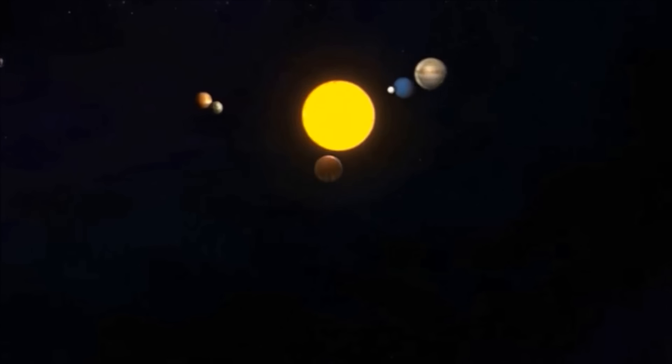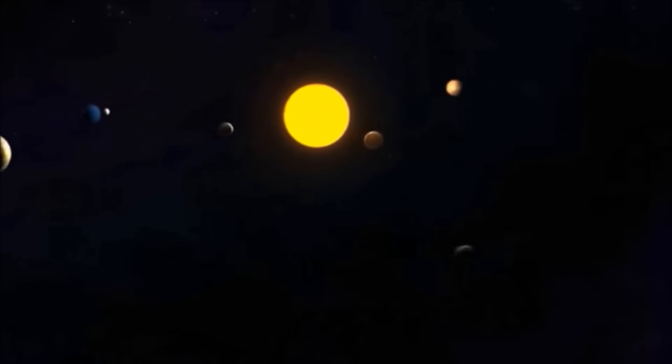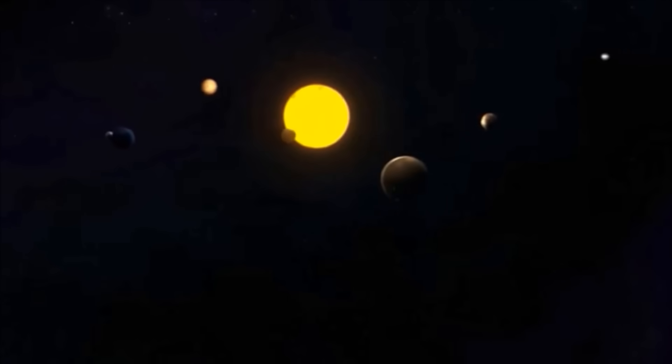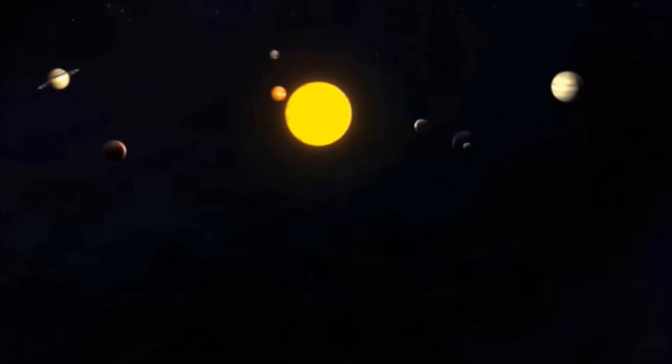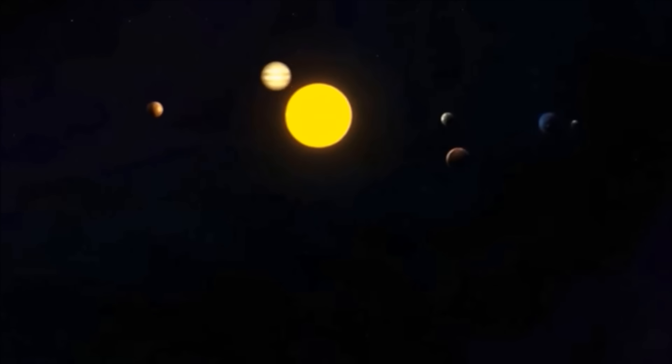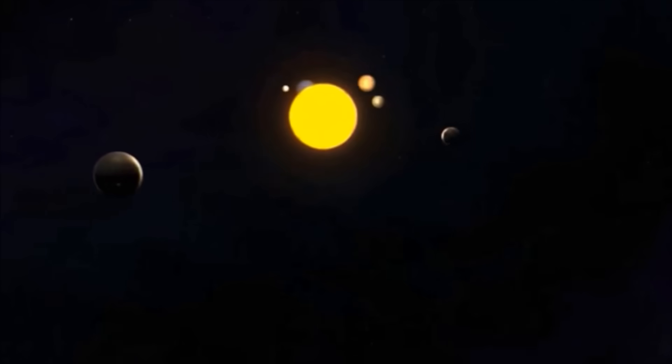The Earth goes around the Sun. The time it takes to go around the Sun is called a year. It takes the Earth about 365 days to travel around the Sun once. That is why a year is usually 365 days.